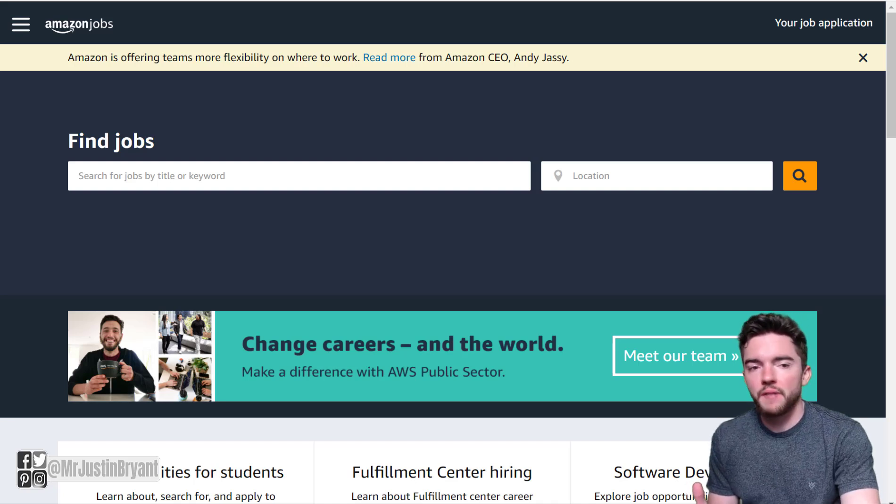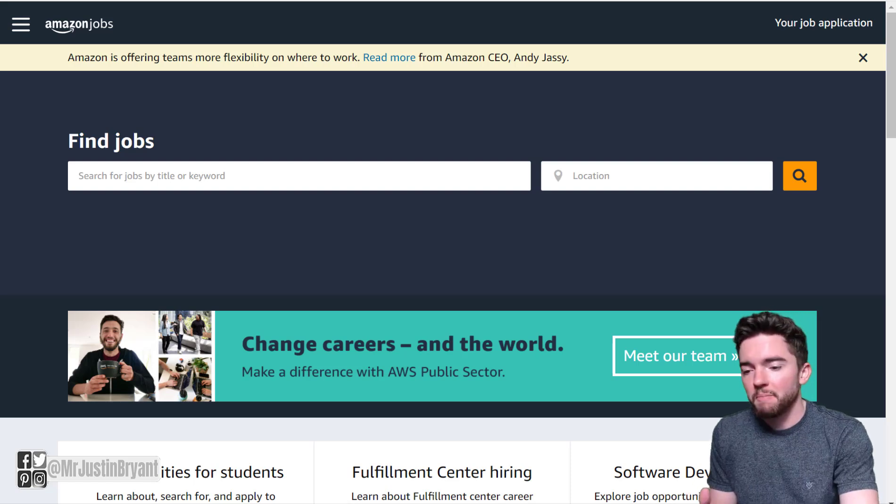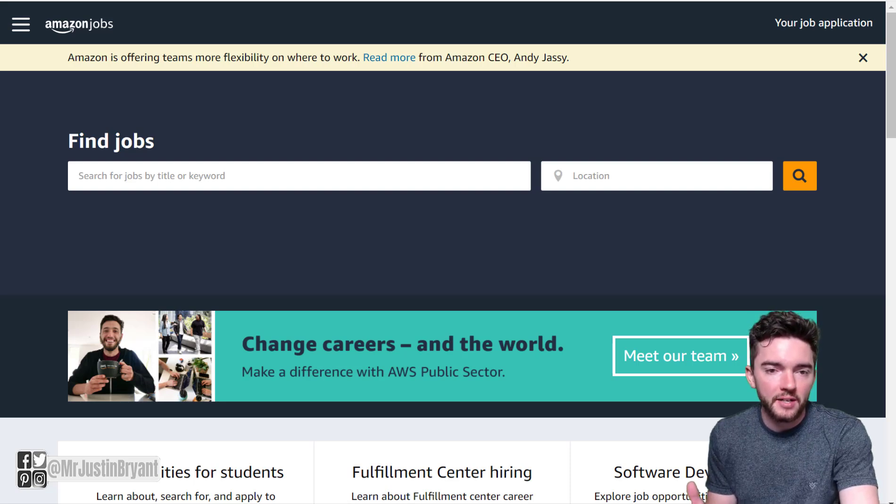In this video I'm going to show you seven of the easiest Amazon work-from-home jobs that I've found over the last few years. These are some that you can search for if you're trying to find something that's easy to apply for. All of these pay at least $15 an hour or more, and many do not require much experience or a college degree to apply.